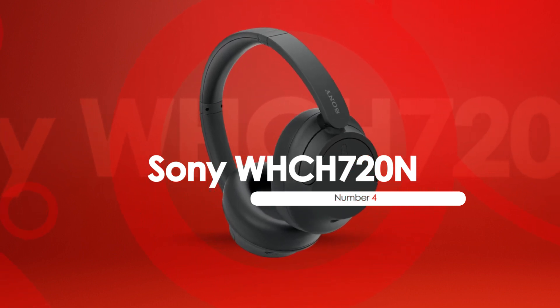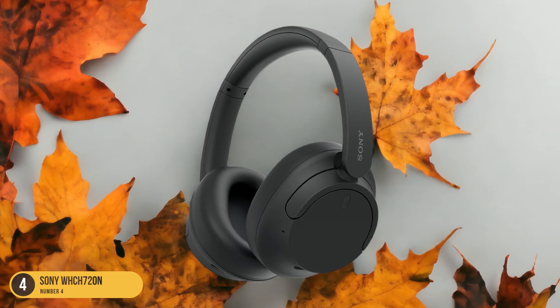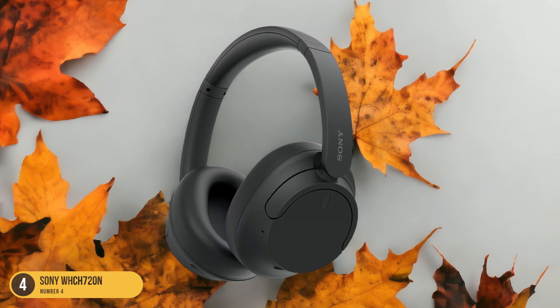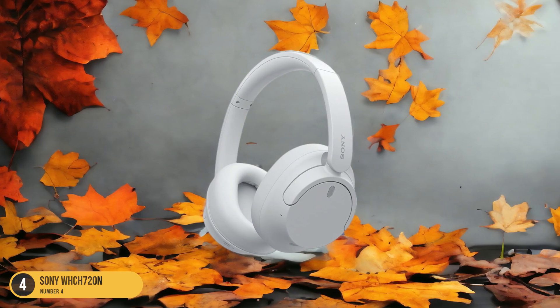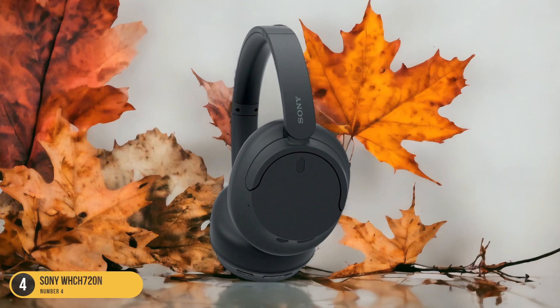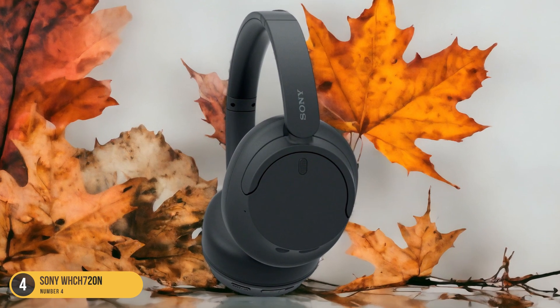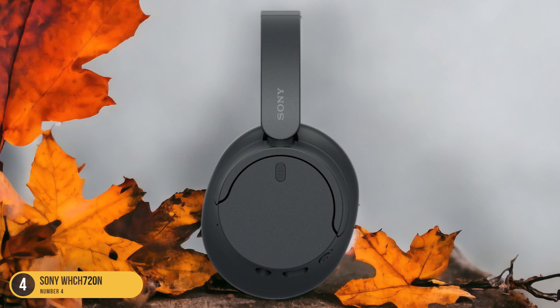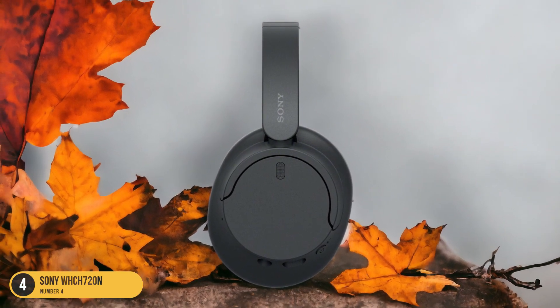In the realm of travel essentials, the Sony WH-CH720N headphones emerge as the go-to choice for budget-conscious adventurers seeking a blend of affordability and impressive audio performance. These headphones offer a compelling package under $150, providing solid active noise cancellation to block out unwanted sounds during your journey. The lightweight and comfortable design makes them ideal for long hours of wear, ensuring a fatigue-free listening experience.